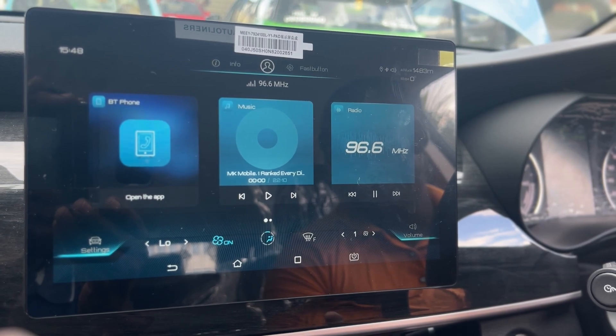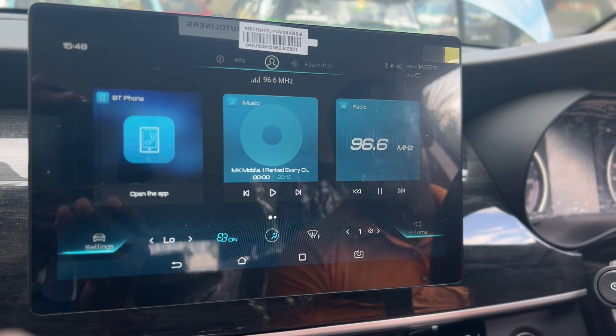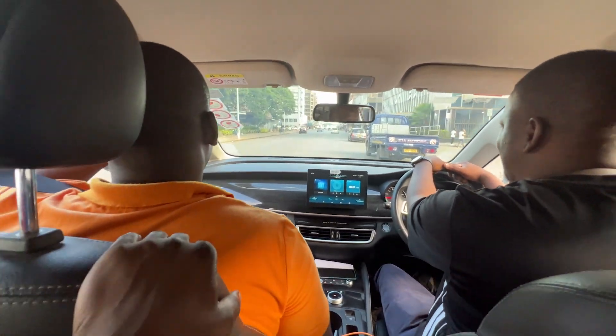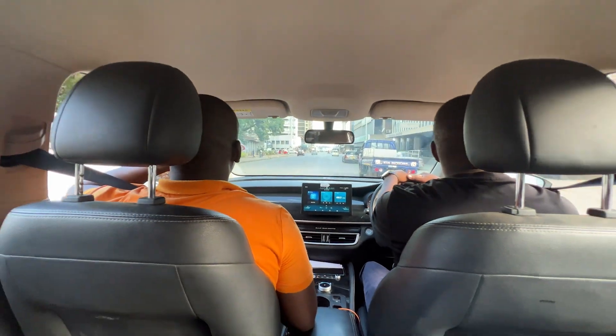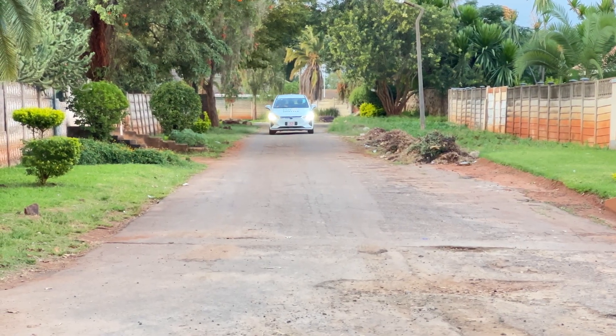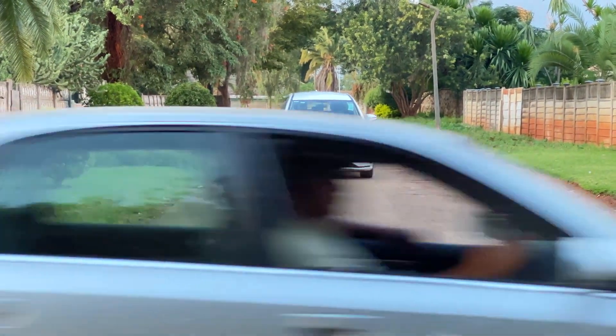Although Mungu does not know how to connect his phone to the system — it takes time, right! Let's look at the ride quality. The ride quality is smooth and comfortable, with the car gliding over bumps in the roads with ease.